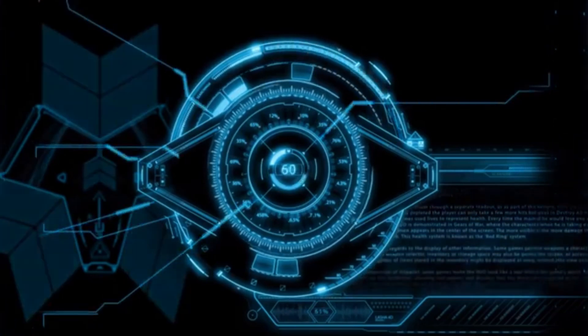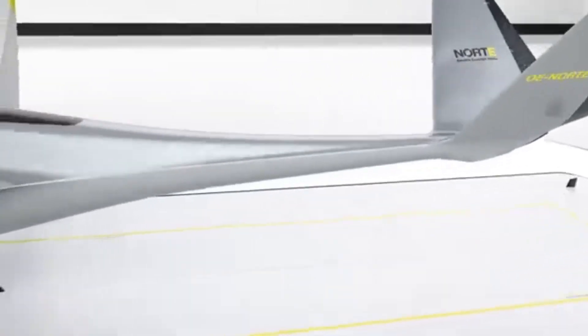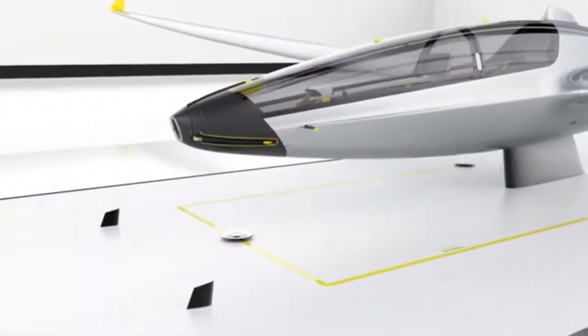The glider is designed with sustainability in mind, considering factors such as energy efficiency, materials, and environmental impact.